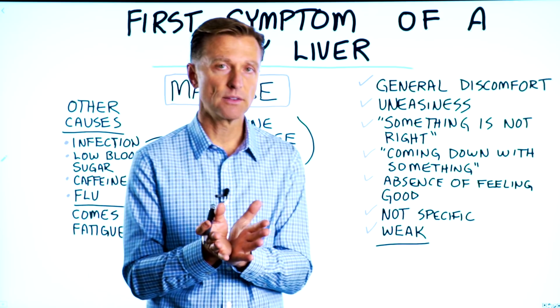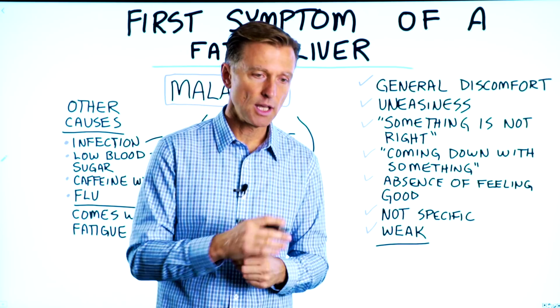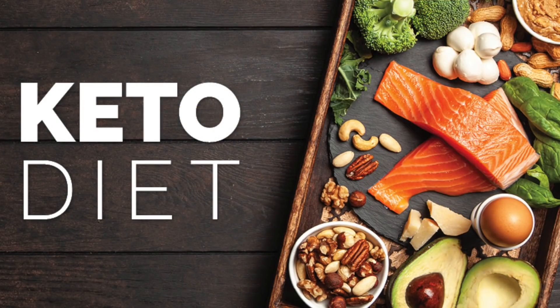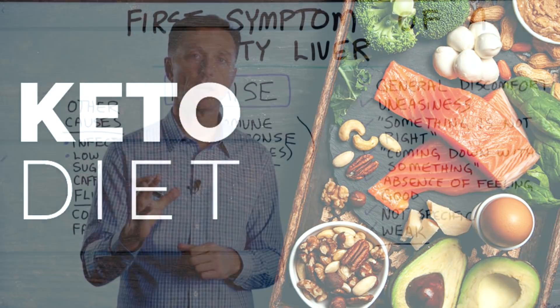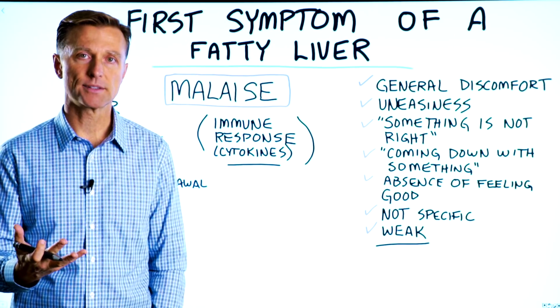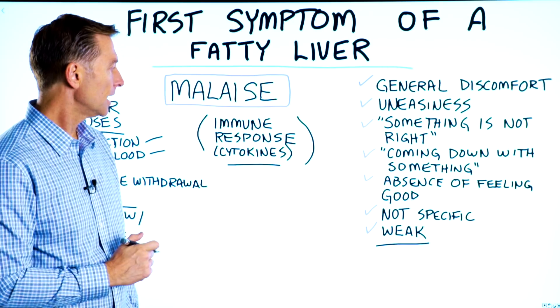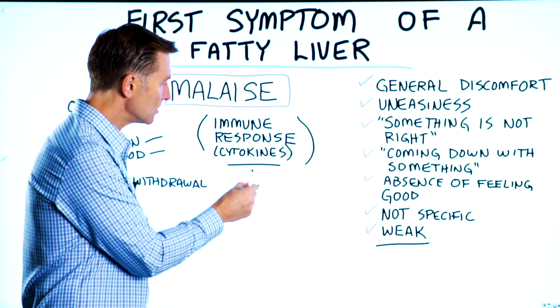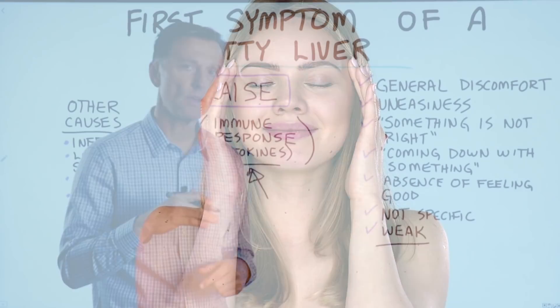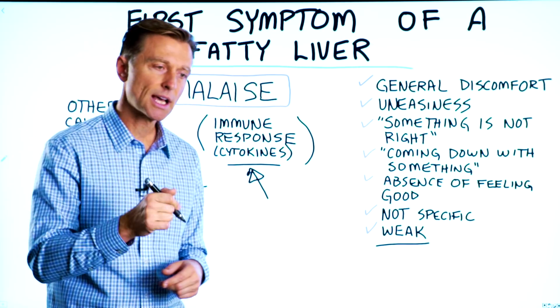I've created a lot of videos on the liver, so I put some links down below of the most important ones with the exact diet that you should be on if you have a liver problem. In a recent video, I talked about adding probiotics to your diet if you have a fatty liver, because that is going to reduce the immune response and you'll start feeling better right away, but there's a lot more that can be done. So if you suspect a fatty liver, check out the links down below.